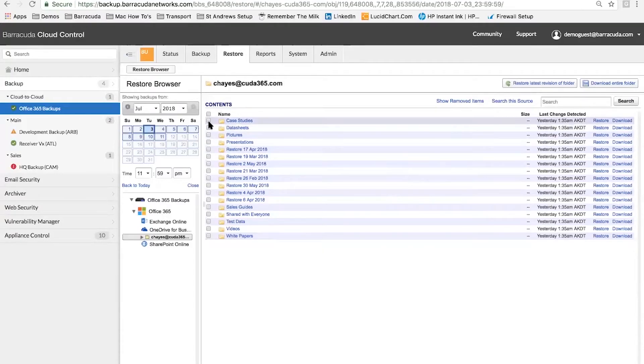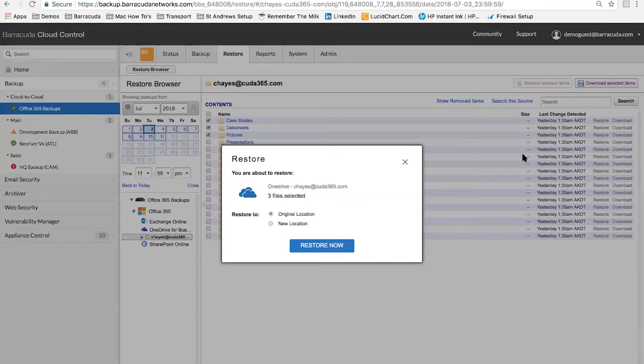You can select multiple items, and up in the top right you can choose to restore the selected items. Or if you're gathering information for a user that left your business, you can choose to download that information directly to the PC you're using as the administrator console. If we click restore, you get a simple interface asking: do you want to put it back where it came from, or somewhere else? That new location can be into someone else's OneDrive or Exchange — for example, if someone left the business and you need to recover data from their OneDrive, you could put it into their manager's OneDrive. And it's as simple as clicking restore now.